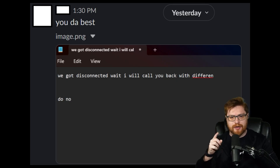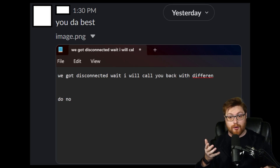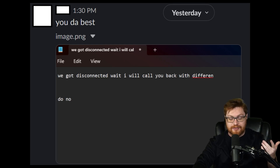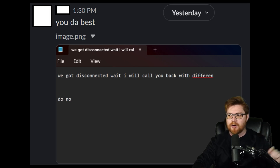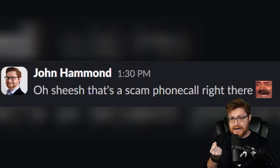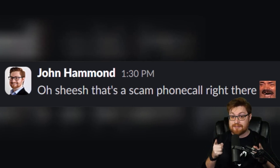He comes back with a screenshot which is an unsaved buffer in Notepad, meaning the user just had Notepad up on their computer. The program was open and they were typing. It read: 'We got disconnected. I'll call you back with' — I'm assuming a different number — and then this unfinished sentence, which I'm assuming is going to say, 'do not talk to anyone else.' This isn't something someone would usually type into their Notepad window. This looks more like the end user and victim is currently on the phone with a scammer. So I respond back in our DMs: that's a scam phone call.